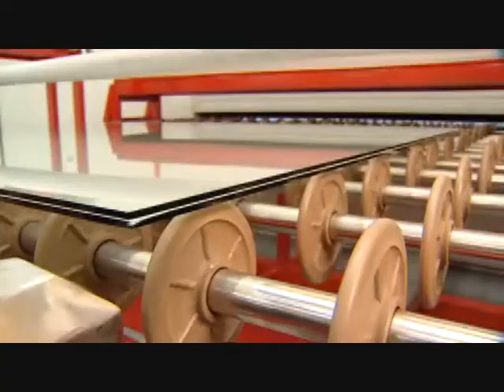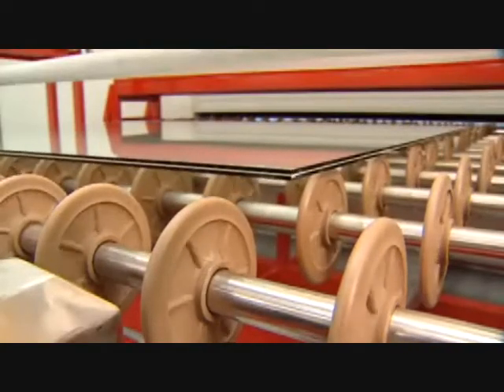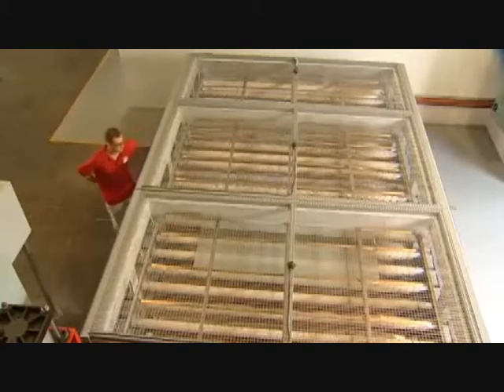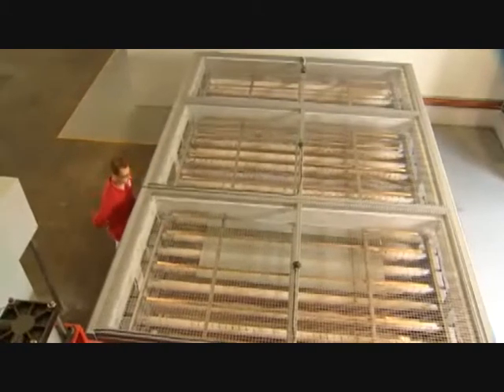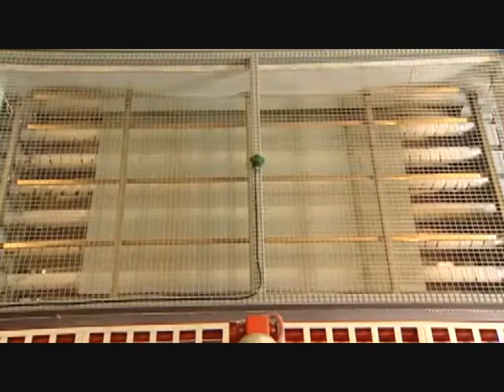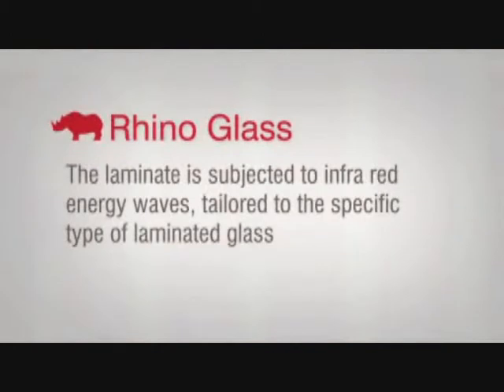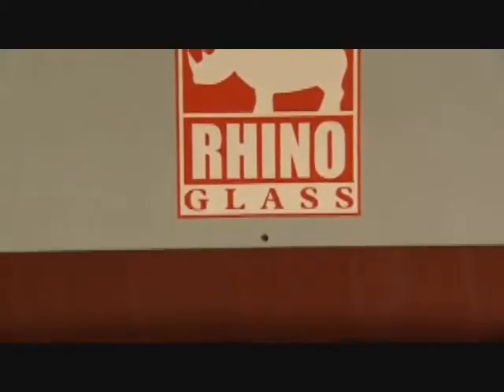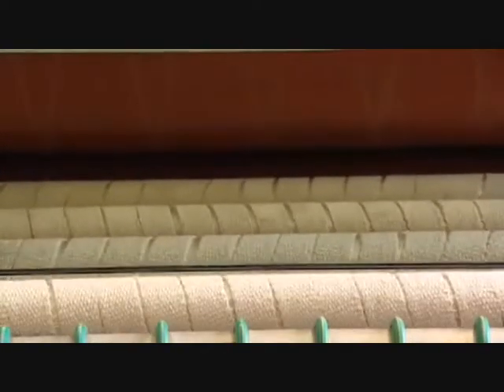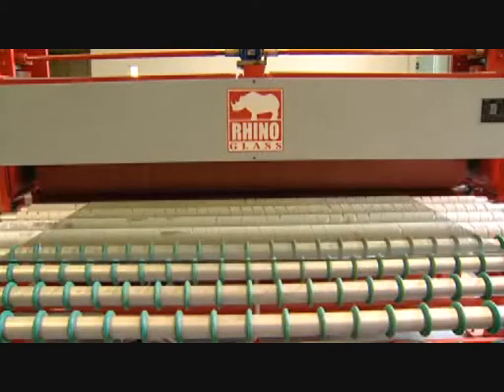And this is where the Rhino Glass difference is astounding. The secret is the unique patent-pending single-stage energy transfer process, called SYRUT, that does not rely on latent heat to bond the glass and interlayer. It is subjected to infrared energy waves, tailored to the specific type of laminated glass being made. The newly laminated glass is then squeezed between two calendar-nip rollers, to expel any residual air and produce the final clear laminate.